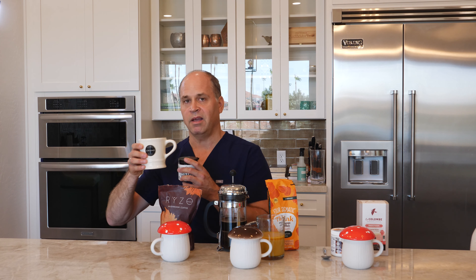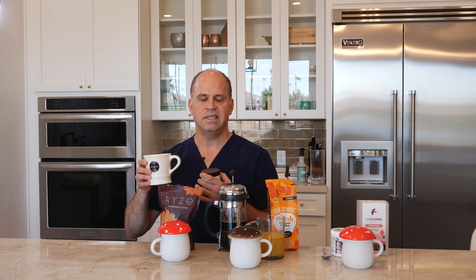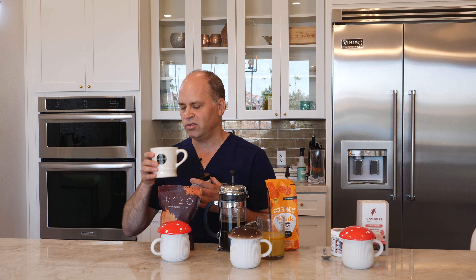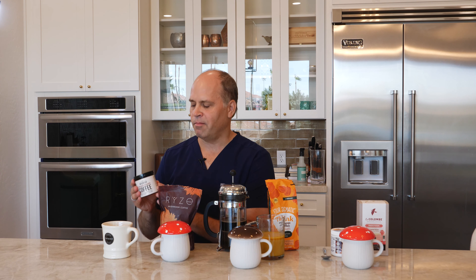When I smell the La Republica product, I can certainly detect the coffee flavor and then a very strong earthy scent from the functional mushrooms. When I taste it, it's a little bit like mud water with a hint of coffee. For my taste, there's not enough coffee ratio — I don't get the strong coffee flavor and kick that I prefer. Nevertheless, this is a reasonable product from La Republica.